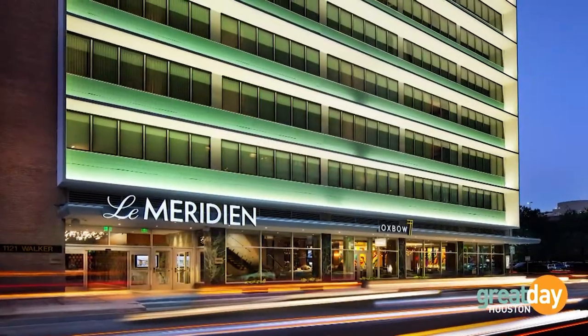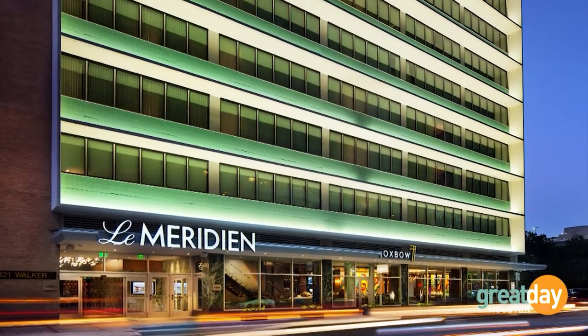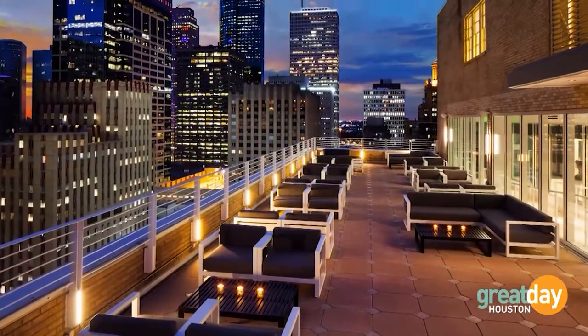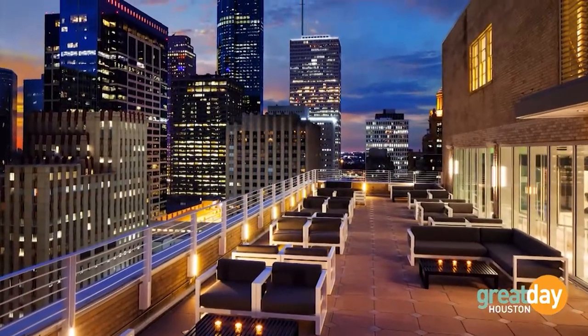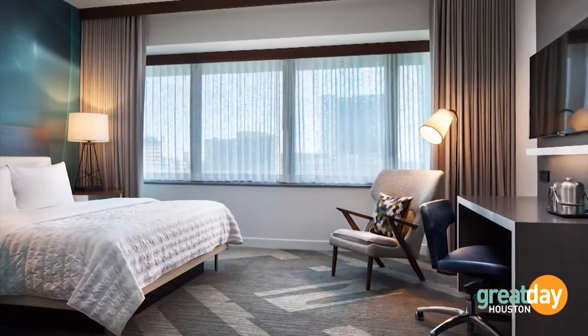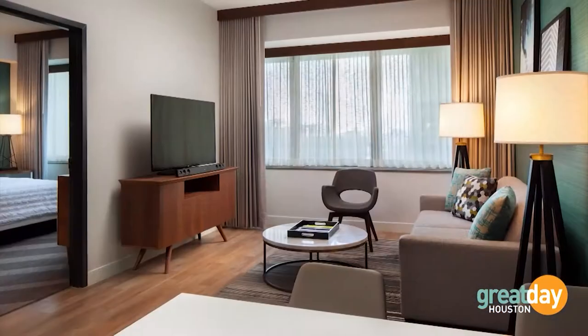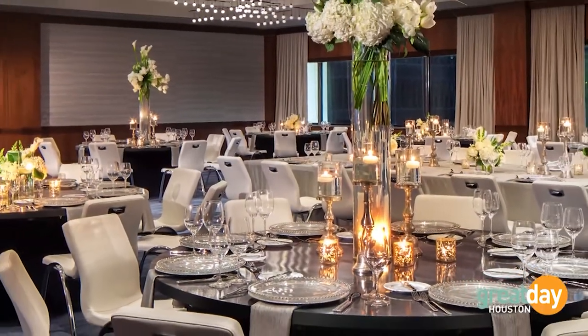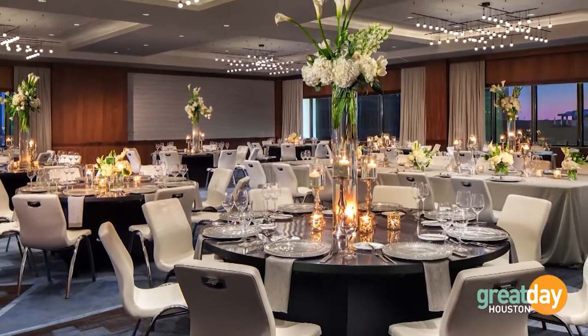Here's what's up for grabs: a stay at Le Méridien, a historic landmark defined by modern style with touches of European history. It's got an amazing rooftop bar, panoramic views of the skyline, 255 guest rooms, 10,000 square feet of meeting space, and a beautiful ballroom — I wish I could get married there all over again!